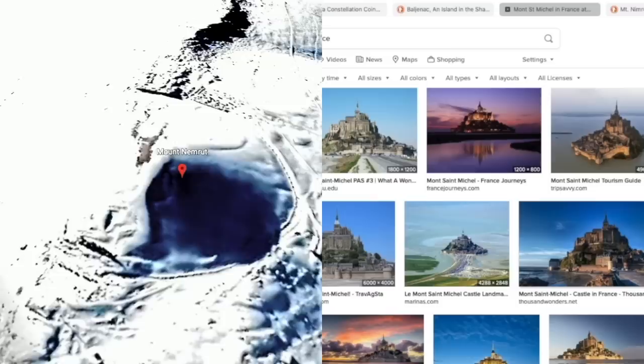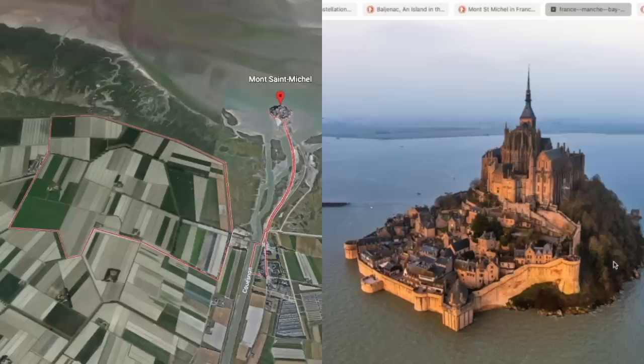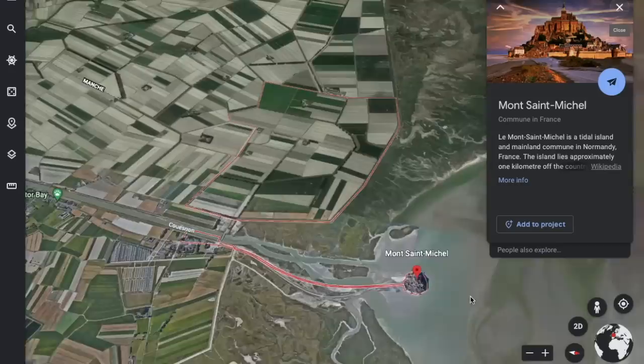Somebody had commented that Mont Saint Michel in France is also very Babel-esque. And this is absolutely remarkable — it's hard to say where castle and cathedral meet land. Is there any land?